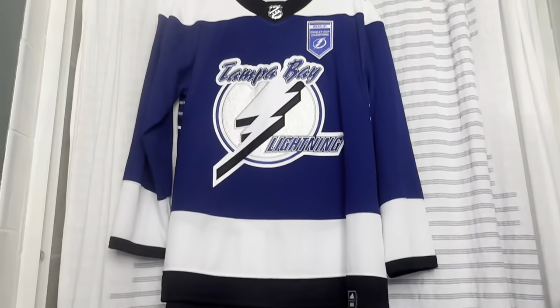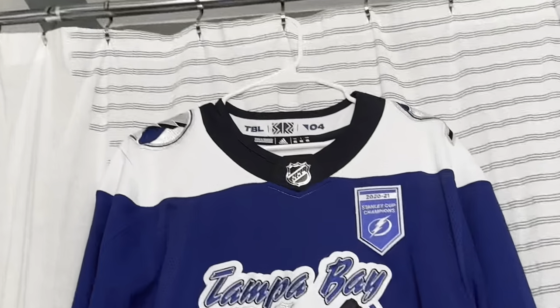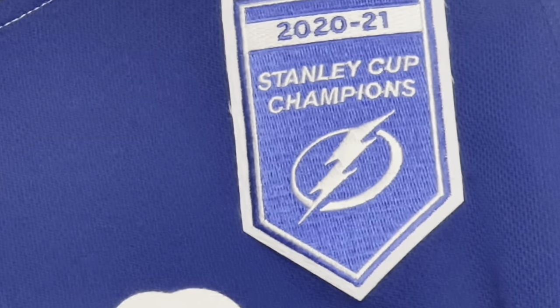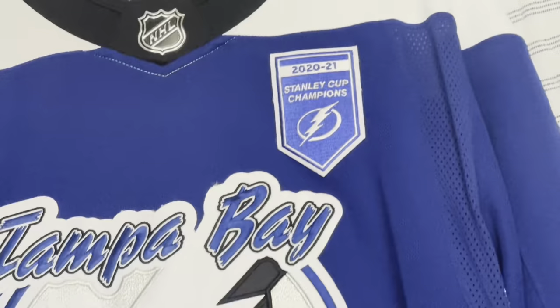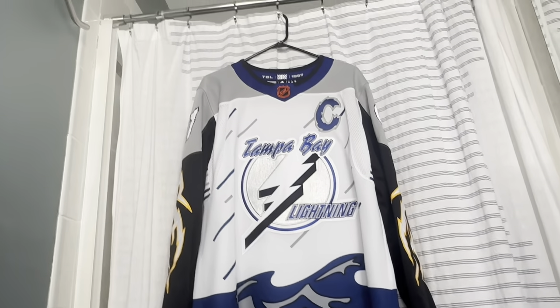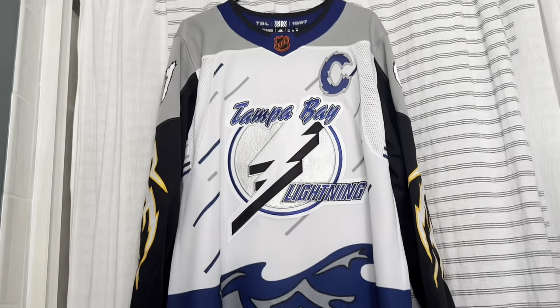Here we got the Reverse Retro 1.0 — these kicked it back to the '04 era. This one has a 2020/2021 Stanley Cup Champs patch, because this was the year we won it. And here we have Reverse Retro 2.0, which brought back the 1997 Storm jersey.